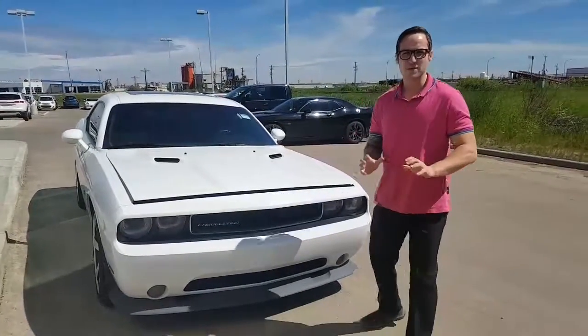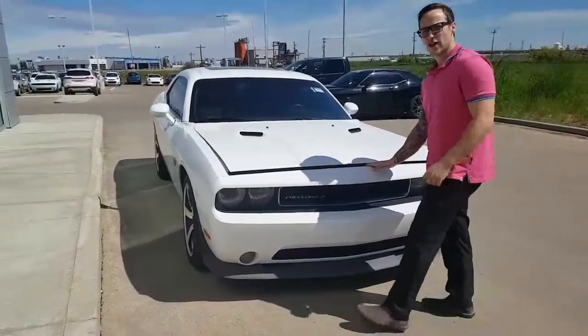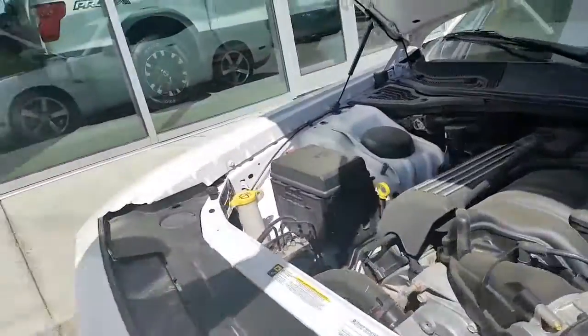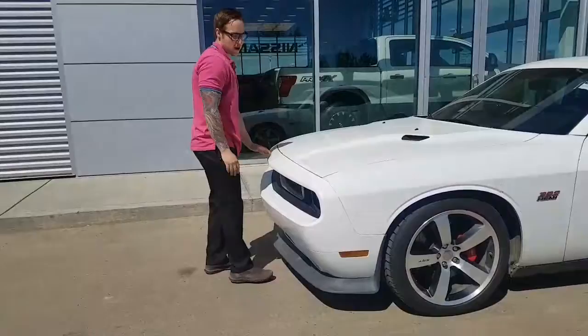Hey Elvis, Devin here from LA Nissan. I've found the perfect Challenger for you. This is our 2012 Dodge Challenger SRT8. You will have the 6.4L V8 engine, 6-speed manual transmission. You've got lots of get up and go on this vehicle.